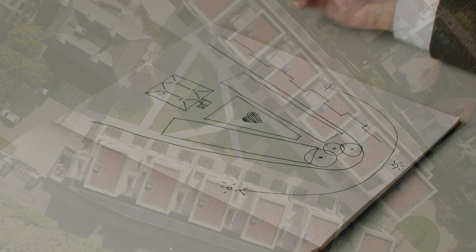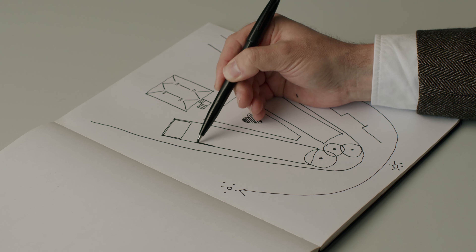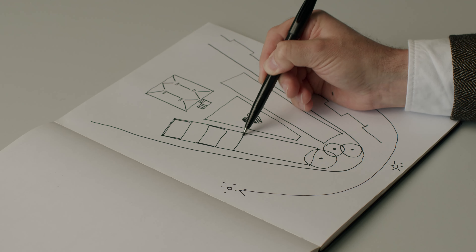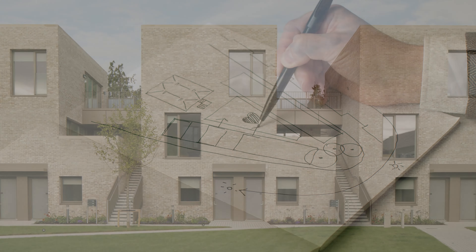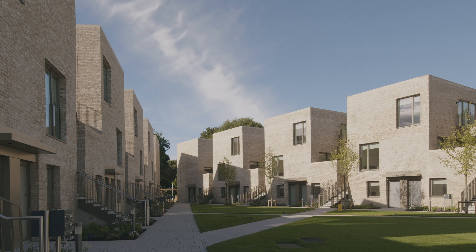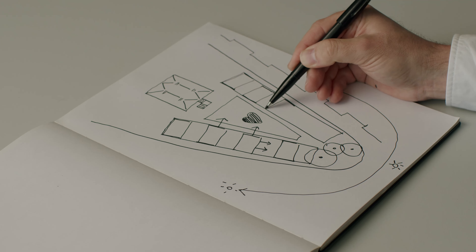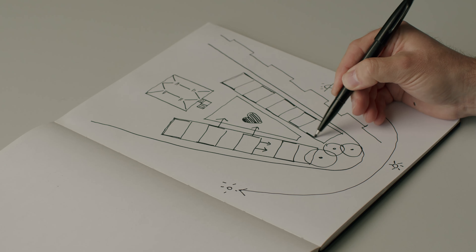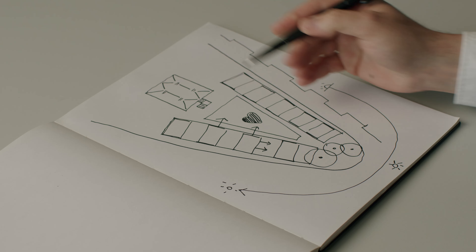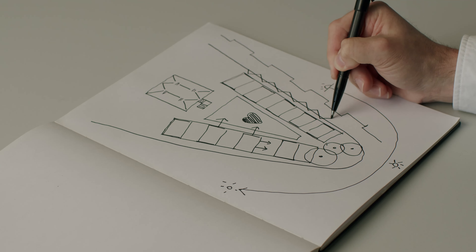The buildings on the outside are very deliberately designed to look into and address that central space in a direct way, and they also look into their own internal courtyards. By doing that, we avoid the typical problem of an apartment scheme — overlooking and sunlight and daylight issues with neighbors. Above the first floor level, we don't look to the rear into other people's gardens.